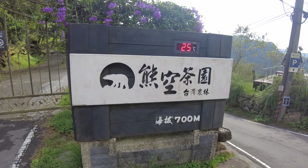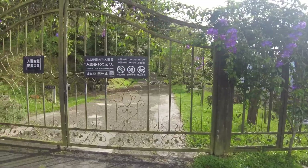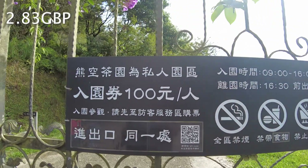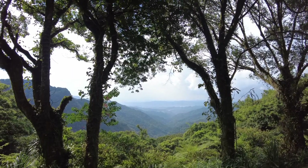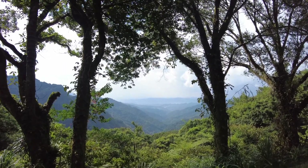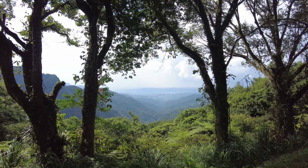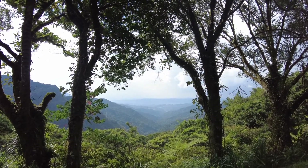So this is the name of the tea plantation I've come to. There's information at the entrance — it's 100 NT to get inside. I've come to an organic tea farm in Sanxia, and according to the gate it's 700 meters above sea level with great views.